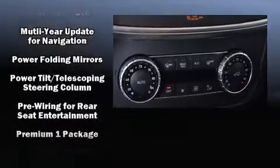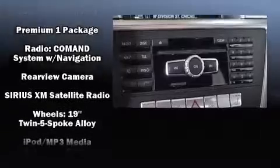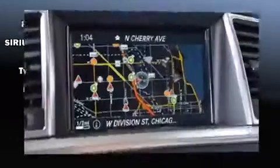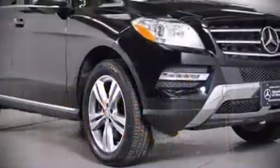This vehicle has achieved certified pre-owned status by passing Mercedes-Benz's comprehensive certification process. Our knowledgeable sales staff is available to answer any questions that you might have. We are here to help you.